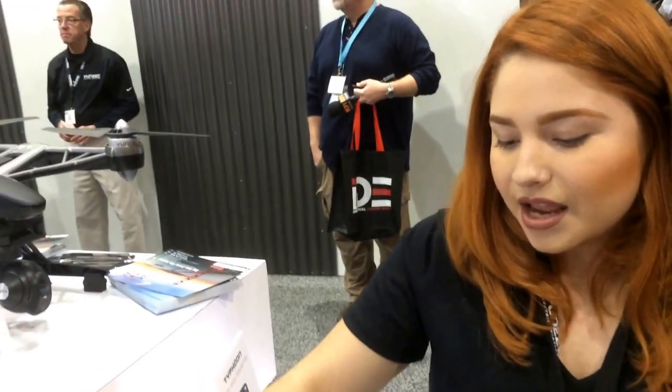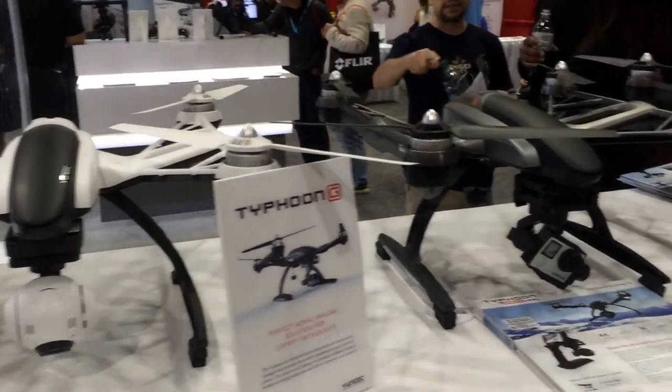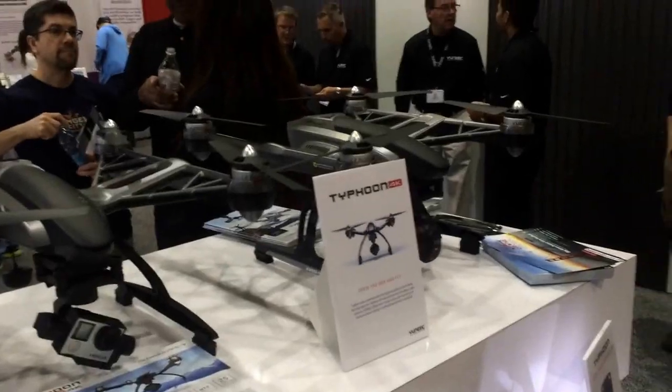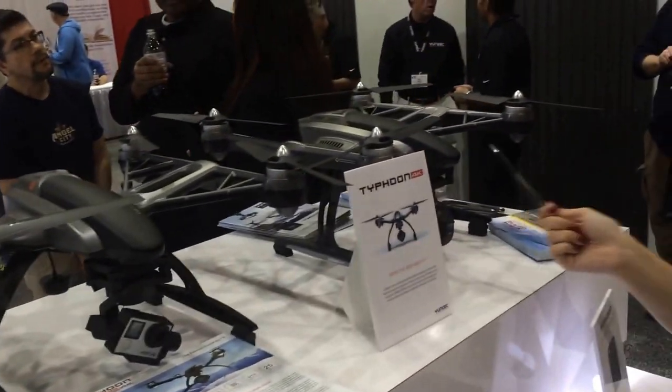Flight time for these guys — each battery guarantees up to 25 minutes of flight time. Most of these come with two batteries, so you're looking at 50 minutes of flight time if you have a charge. And the prices: they're $1,100, $1,099, $899 with no camera, and $1,299.